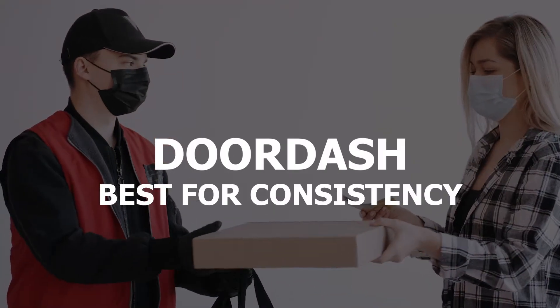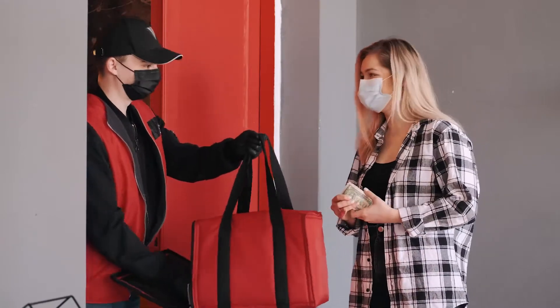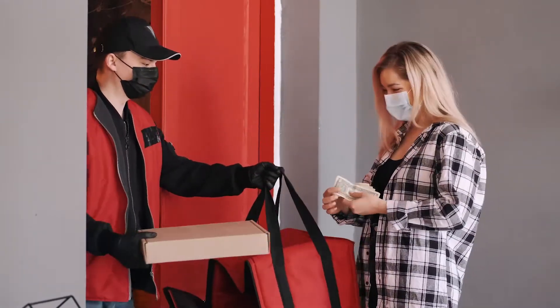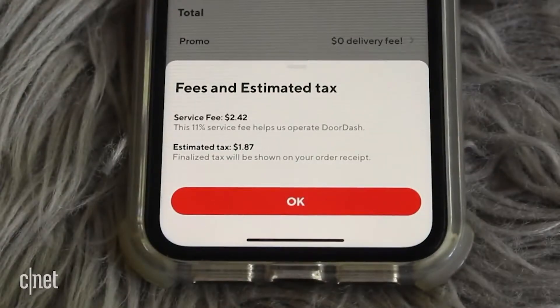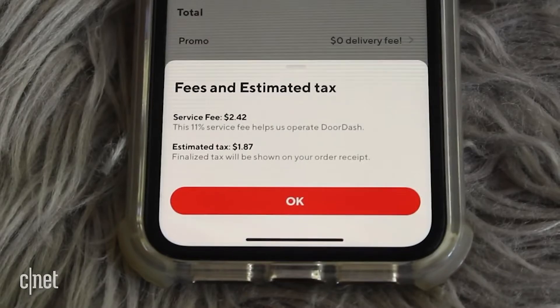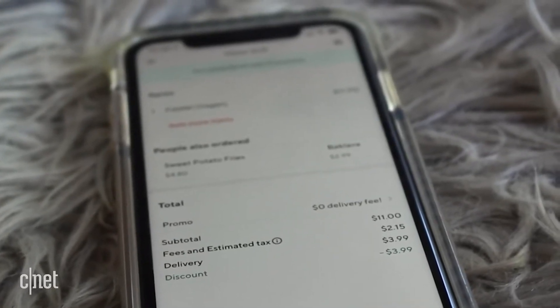Best for consistency: DoorDash. Recently ranked the most popular food delivery app, DoorDash has 310,000 restaurants located in 4,000 cities worldwide, 80% of which are in the US. According to the company, the app's interface is a bit busy but helpful. A menu of icons at the top of the screen lets you search by type of food or by rating level.